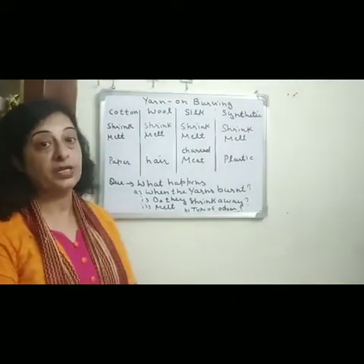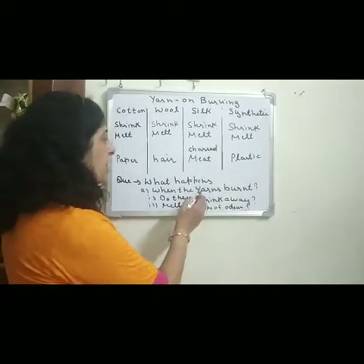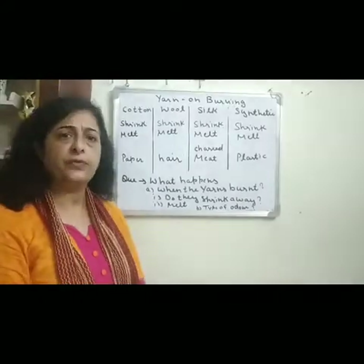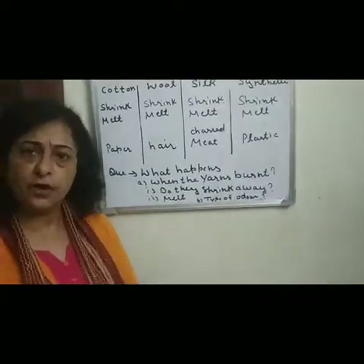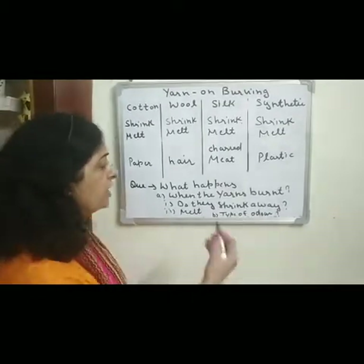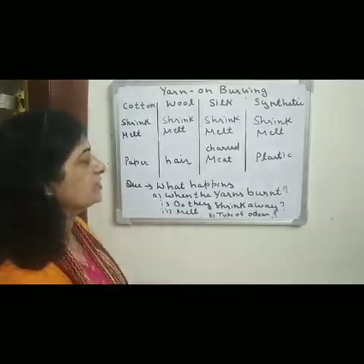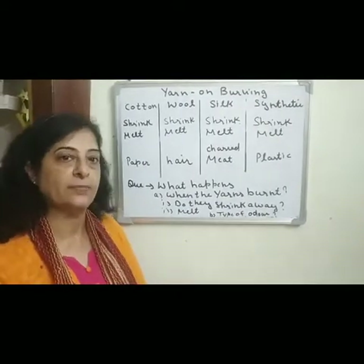Good morning everyone. Today we will discuss about what happens when the yarns burn — what happens when the different types of yarns burn. Do they shrink away from the flame, or do they melt, or what type of odor they give? We will discuss this with the help of different types of fibers.